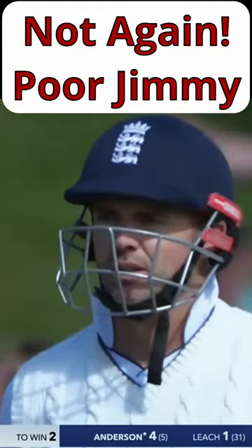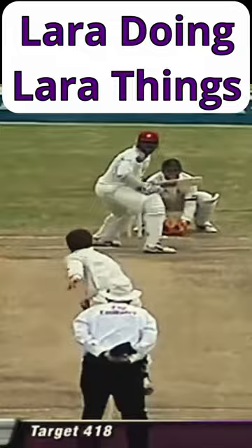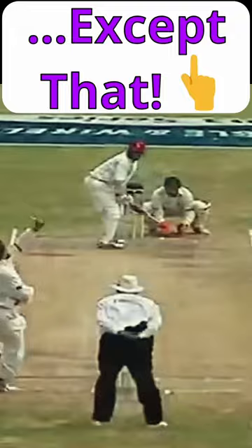The highest successful run chase took place in 2003 between Australia and the West Indies. After their first innings, both teams had scored exactly 240 runs. Superb centuries from Langer and Hayden saw Australia set the Windies 418 to win.